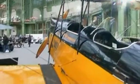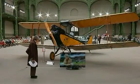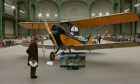a plane — the 1929 de Havilland Gypsy Moth biplane, which starred in the film Out of Africa.